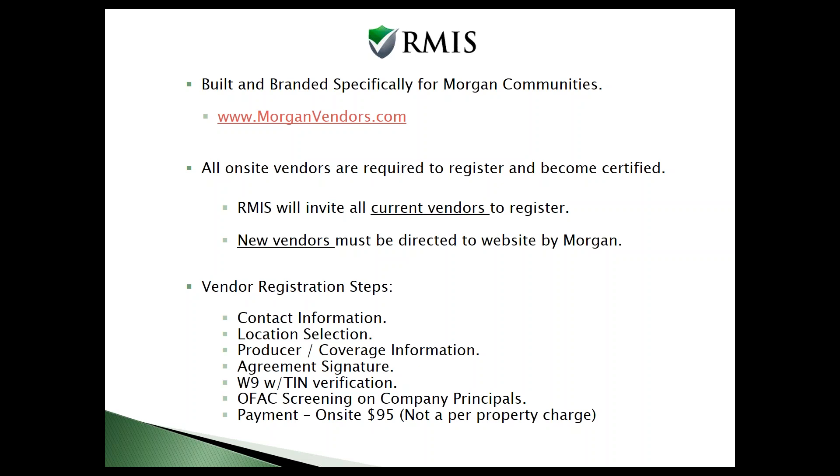The process of getting all of your current vendors into the website is mostly on RMIS — we're going to be managing that. We have a current list of all of your active vendors, those paid by Morgan in the last year or so. We will be inviting them to register. A letter will be sent out by us towards the end of this week with specific instructions on what your vendors need to do — the website address, a list of things they need to provide, and our phone number if they have questions. We also have Spanish-speaking staff. We usually do two rounds of letters to try to get the majority of your suppliers into the system so we can get them certified.